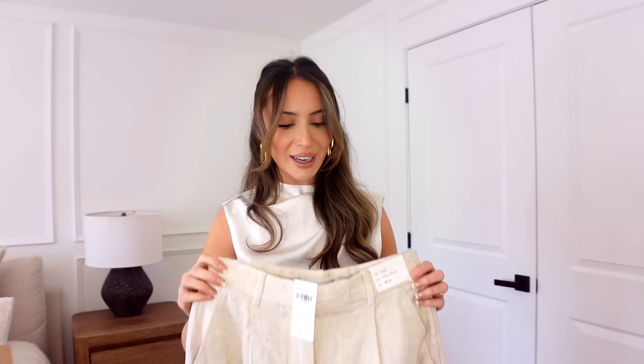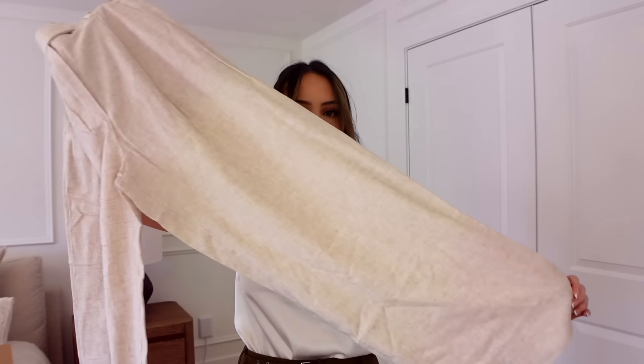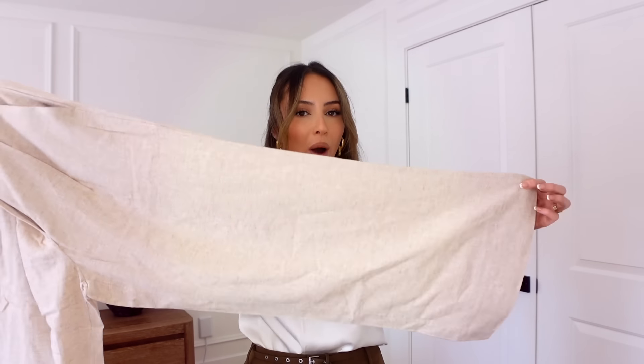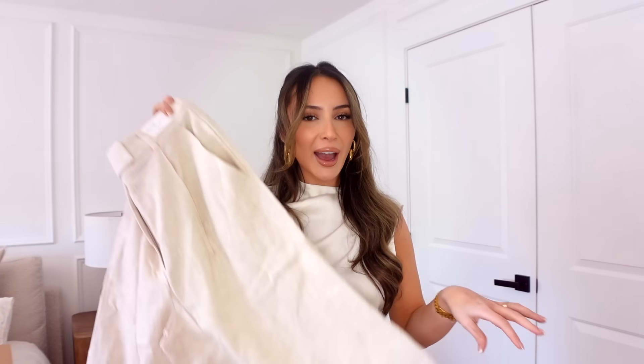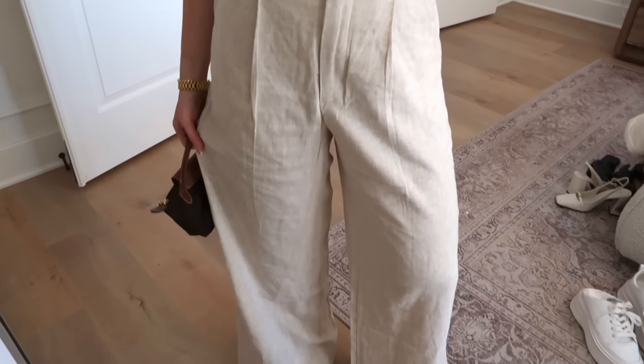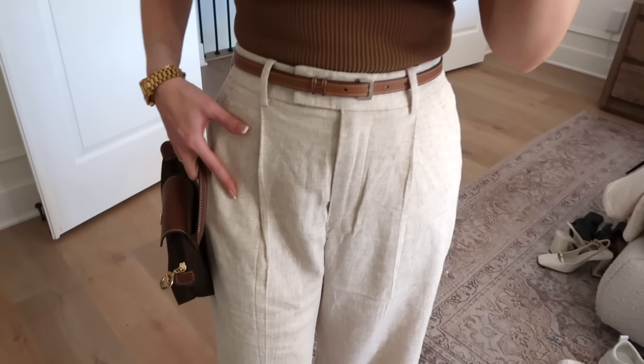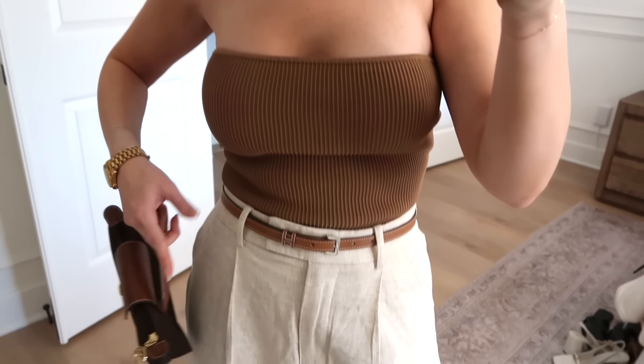Sticking with linen, I picked up Abercrombie's high ultra wide linen pants in size 26 short — I size up because linen is a stiffer material. These are more lightweight than my other pair, perfect for a tropical summer vacation. They've really improved their linen pants — way more flowy, less like dress pants. I paired them with a warm top from Aritzia, my Hermès belt, slides in the same color, and my little mini La Chau bag in brown.